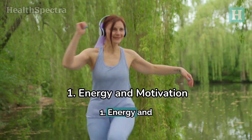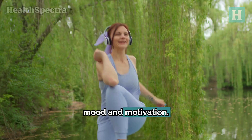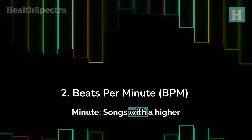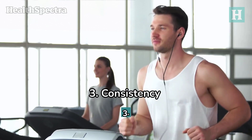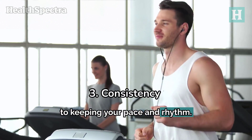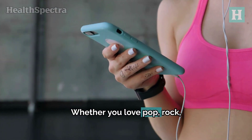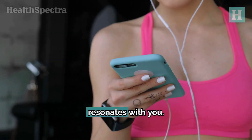1. Energy and motivation: the playlist should be packed with songs that boost your mood and motivation — choose songs that make you want to move. 2. Beats per minute: songs with a higher BPM are perfect for intense workouts like running or strength training. 3. Consistency: a steady beat is key to keeping your pace and rhythm. 4. Personal taste: your playlist should reflect your personal style. Whether you love pop, rock, hip-hop, or even classical, the best playlist is the one that resonates with you.